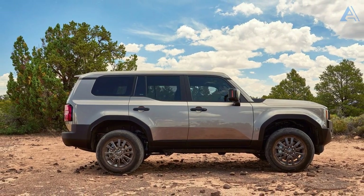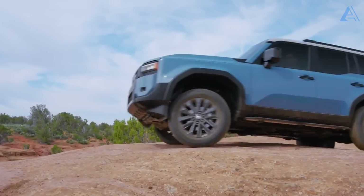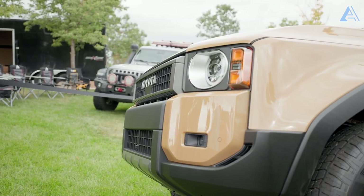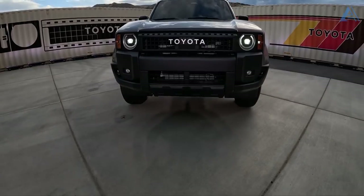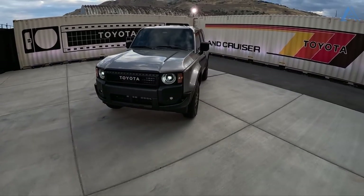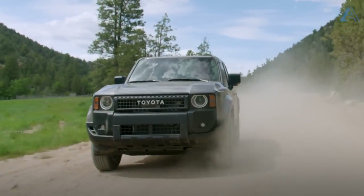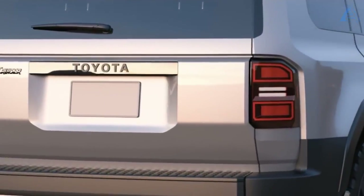Toyota is transforming the Land Cruiser into a mid-size SUV, making it a tough competitor to common all-terrain vehicles like the Ford Bronco and Jeep Wrangler. This clever strategy also means that the full-size SUV market is wide open for the mighty Toyota Sequoia. Armed with an all-wheel drive system with low-range gearing and a locked differential, rough terrains don't stand a chance.